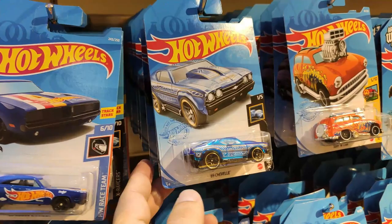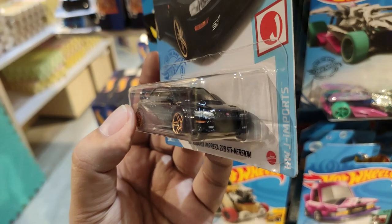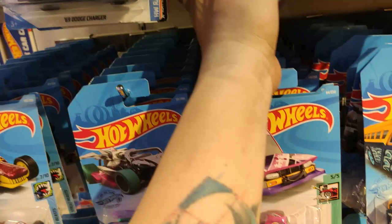Let's see what we can find here — nothing so far. Oh, big fan here: the recolor Subaru Impreza! I got the blue one — I think that was blue or silver, I forgot — but the black one is nice. That's nice, yeah.